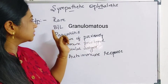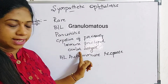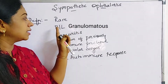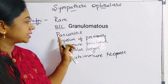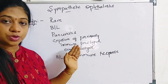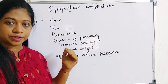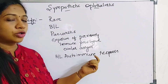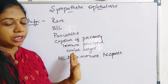Sympathetic ophthalmitis can be defined as a rare bilateral disease involving pan-uveitis because of exposure of previously immune-privileged ocular antigens, which ultimately leads to a bilateral autoimmune response. It is bilateral — one eye is the injured eye and the other eye showing the response is called the sympathizing eye. There is pan-uveitis involving all parts of the uveal tissue: the iris, ciliary body, as well as the choroid. This occurs because antigens present in the eye, not previously exposed to the immune system, are now exposed, causing the body to mount an antibody response leading to inflammation in both eyes.